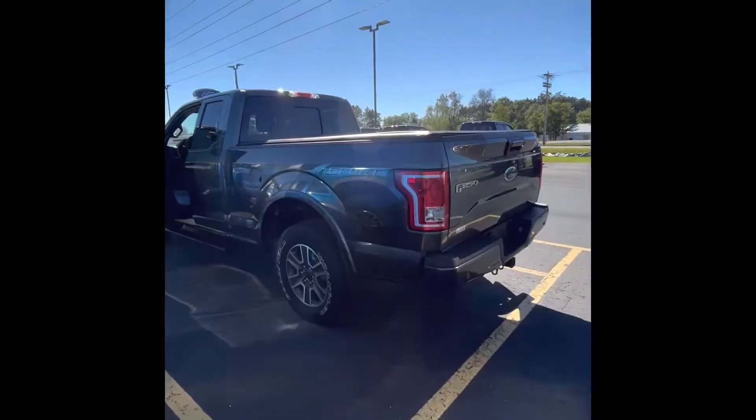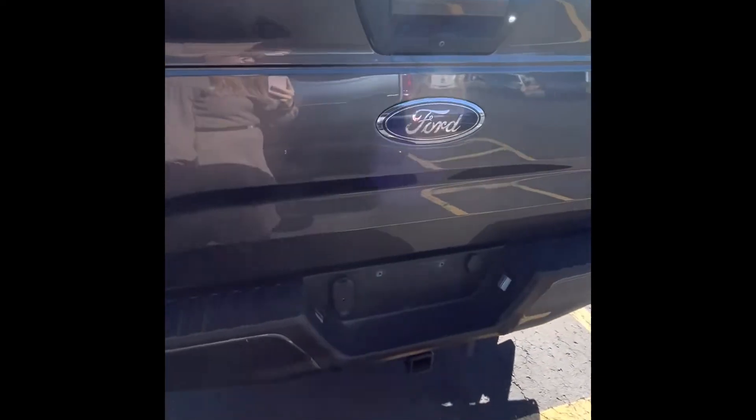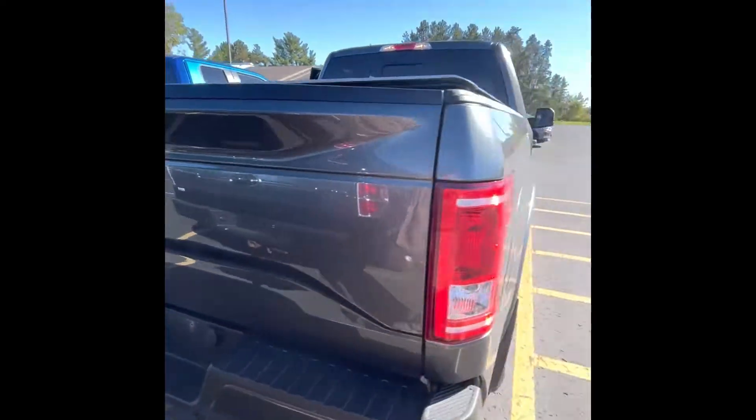The thing we really like about our extended cab F-150s is you can still fit at least five passengers. This one has the bucket seats in the front so it's seated for five, but you get that six and a half foot box so you can throw all your goodies in the back. This bad boy already has the tonneau cover on it and it's ready to roll for you and your family.